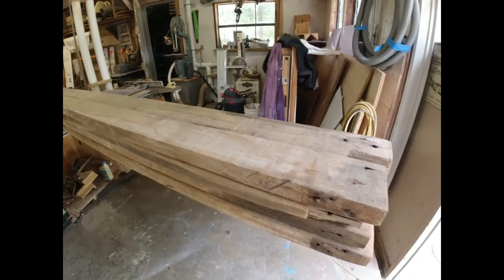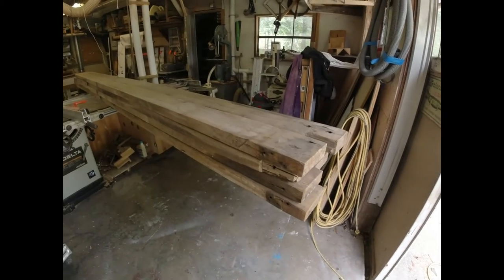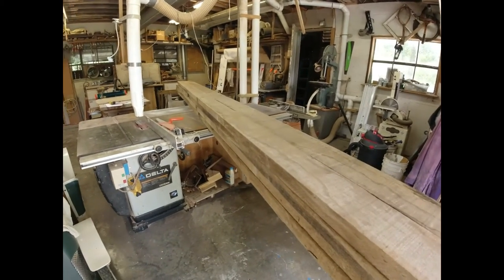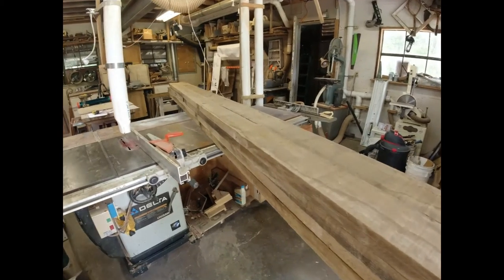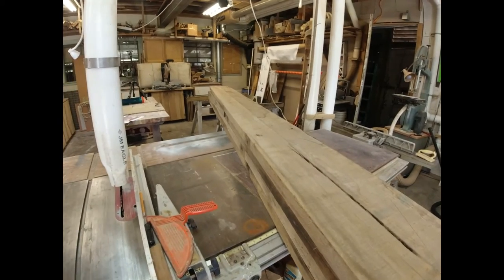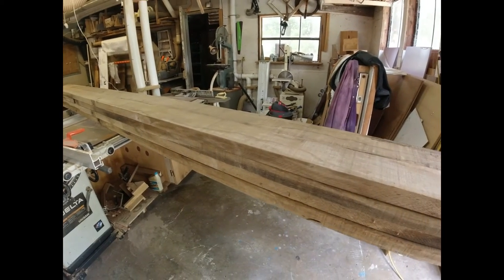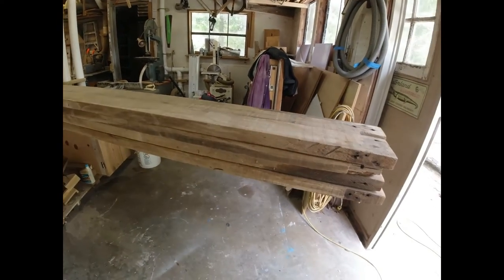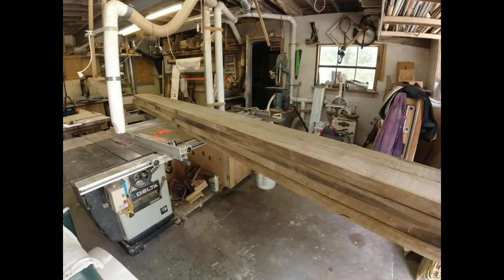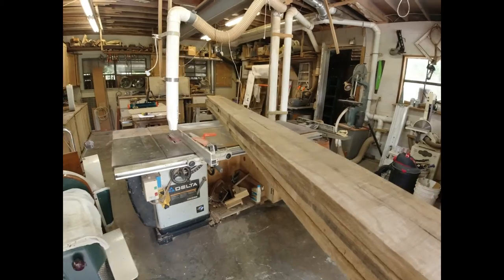A friend of mine, many years ago, was going to build a house. He tore down some old structures on some family property and collected quite a bit of this stuff. He built his house, had a whole bunch left over. My neighbor purchased it from him, built his house, had quite a bit left over, and he just gave me these eight boards. I'm going to make a ten-foot by four-foot dining table for my youngest son. I've made tables for my older son, my daughter, and myself — and this will be the last one.